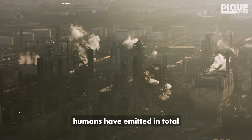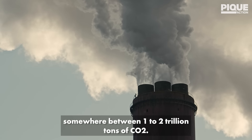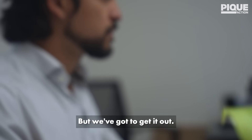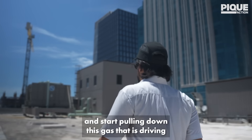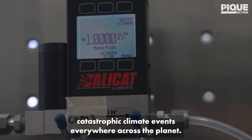Since the Industrial Revolution, humans have emitted, in total, somewhere between one to two trillion tons of CO2. That number is impossible to fathom, but we've got to get it out. We've got to support the planet's natural healing processes and start pulling down this gas that is driving catastrophic climate events everywhere across the planet.